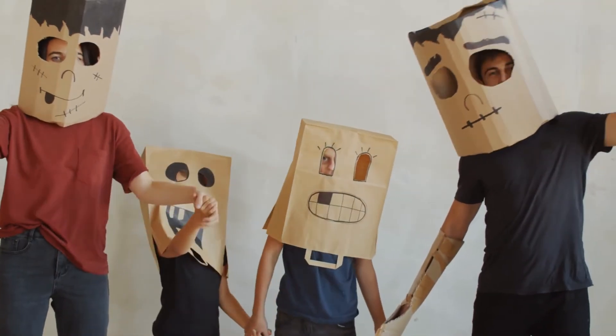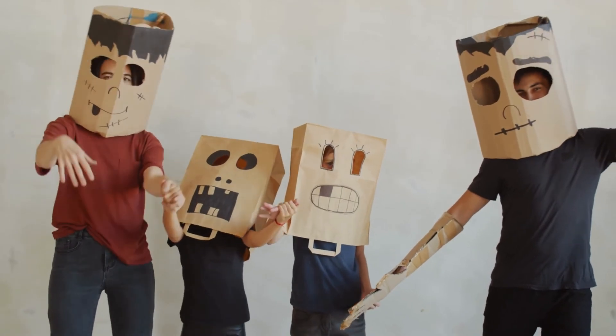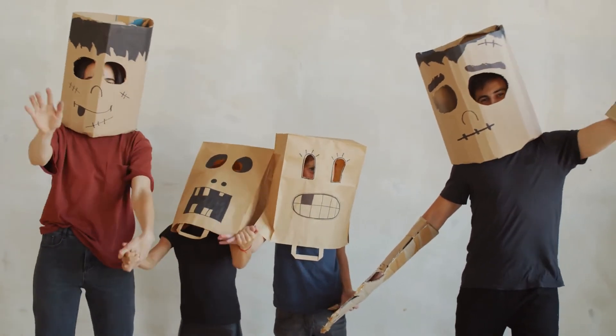Those are the tips for choosing a Halloween costume for a child. Are you ready to participate in celebrating the Halloween party?